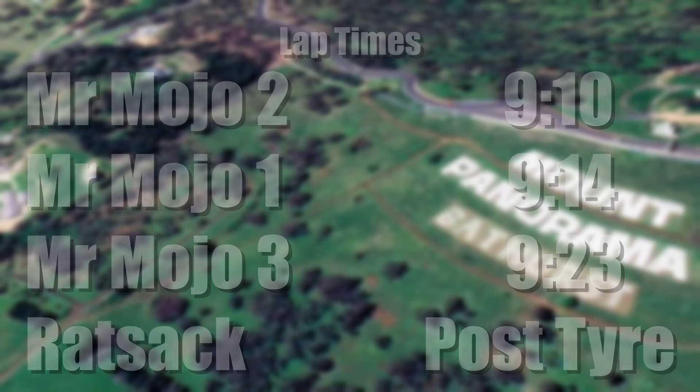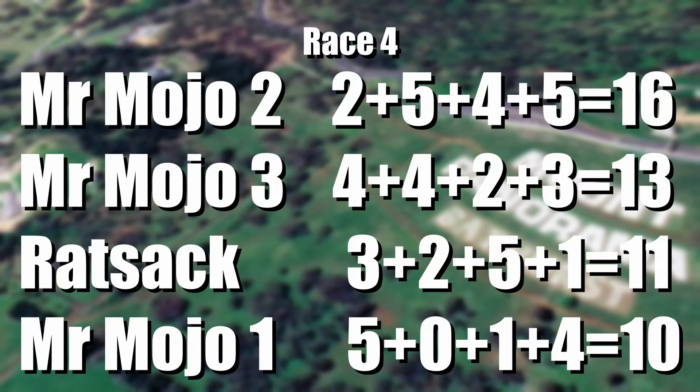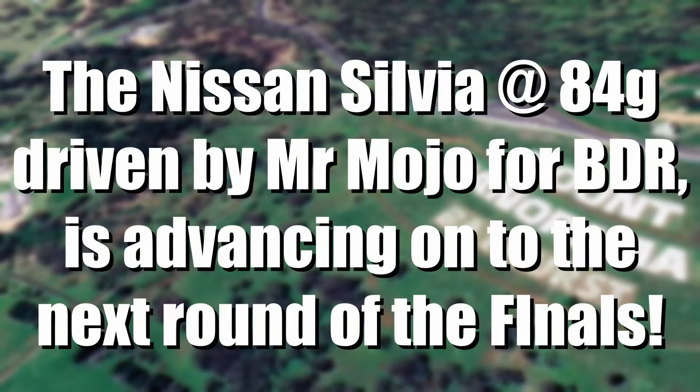MrMojo with 2. MrMojo2 with 16. MrMojo3 with 13. Ratsack 11. MrMojo1 with 10. But it doesn't matter because the Nissan Silvia, 84 grams — that is a bit heavy.